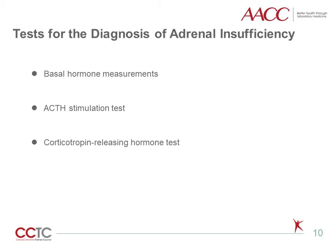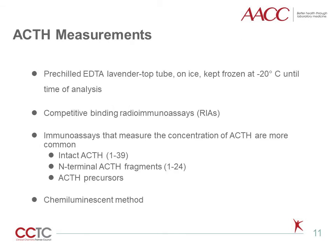A normal response is a cortisol level greater than 18 to 20 micrograms per deciliter at 30 and 60 minutes post-cosyntropin. The CRH test has been discussed already. To prevent degradation of ACTH, it is best to collect the sample in a pre-chilled EDTA lavender top tube. The specimen should be kept on ice and processed as soon as possible. Following centrifugation in a refrigerated centrifuge, the specimen should be separated, transferred to a plastic tube, and kept frozen at minus 20 degrees until time of analysis.